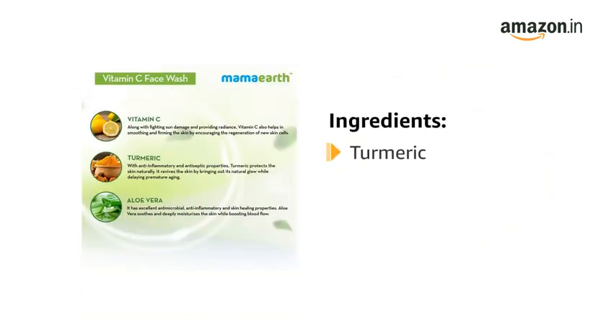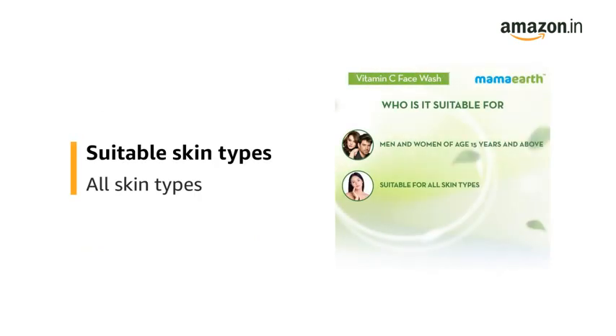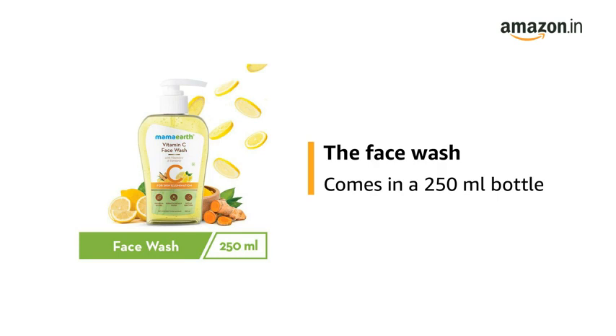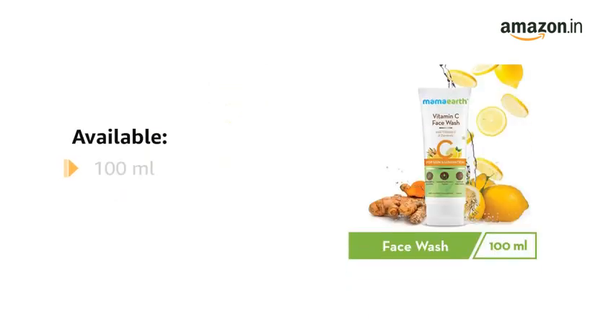It contains Turmeric, Vitamin C, and Aloe Vera. It is suitable for all skin types. The product is available in a 100ml and 250ml bottle.